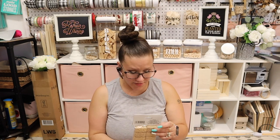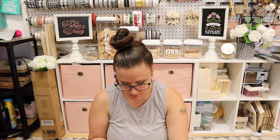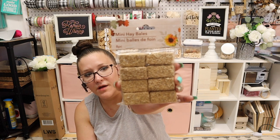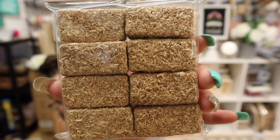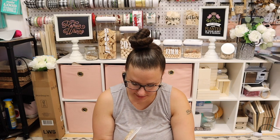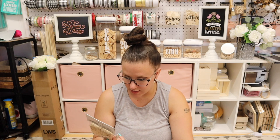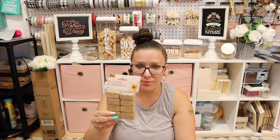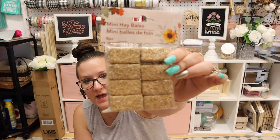Oh my God you guys — mini hay bales! I love anything mini, I am a sucker for anything that's mini. Eight come in a pack. I don't think they're solid hay — I think it's some kind of block and then they glued finely chopped hay to it. But for mini hay bales they're pretty heavy duty, which is what makes me think the hay is just glued on there.